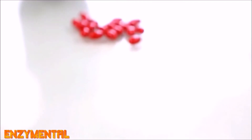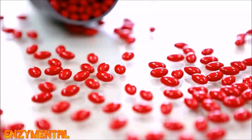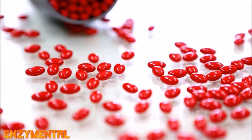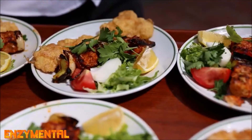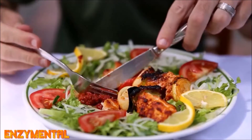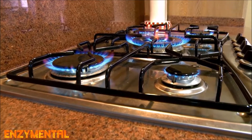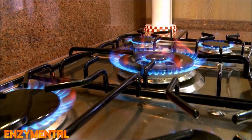As a supplement, astaxanthin is available in dosages anywhere from 4 to 12 mg generally. 12 mg seems to be the most common basic dose, and you ideally want to get your astaxanthin in a soft gel and take it with a meal because it is fat-soluble. Like digestive enzymes, astaxanthin is extremely sensitive to heat, so while you certainly don't need to refrigerate it, you really shouldn't keep it near any excessive heat.